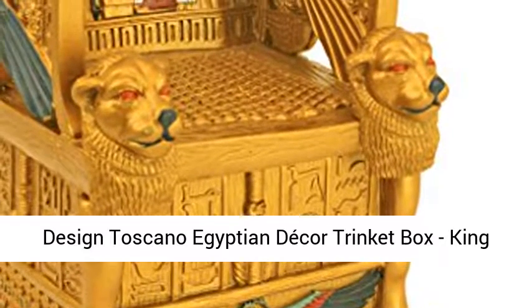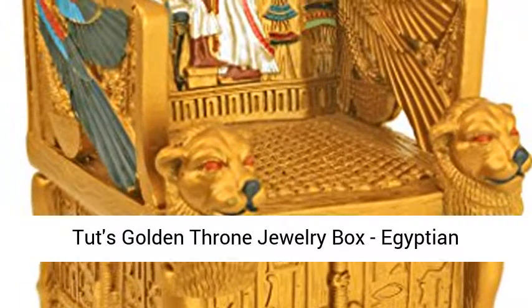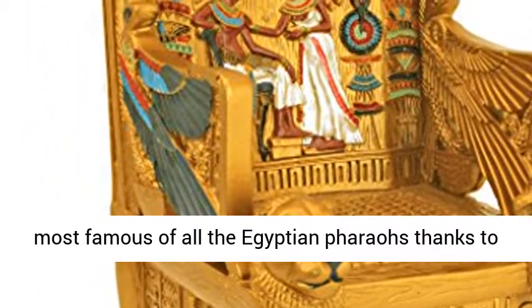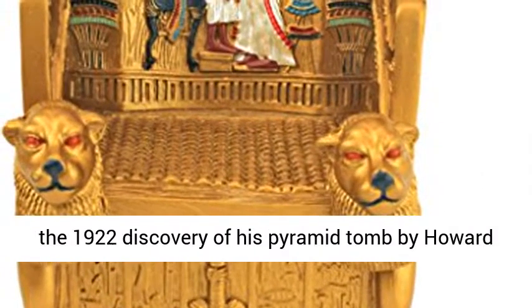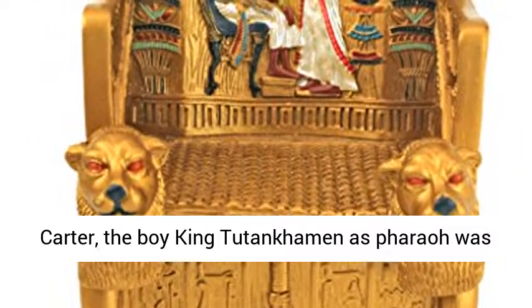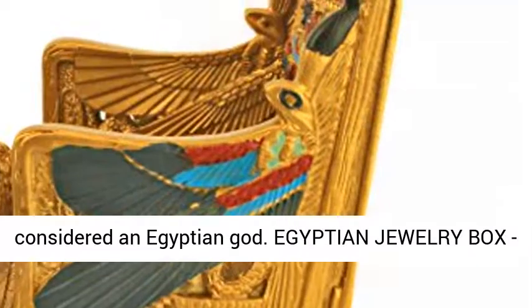Designed Toscano Egyptian Decor Trinket Box — King Tut's Golden Throne Jewelry Box. Egyptian Statues, Egyptian Pharaoh King Tut Statue. The most famous of all the Egyptian pharaohs, thanks to the 1922 discovery of his pyramid tomb by Howard Carter, the boy King Tutankhamen as pharaoh was considered an Egyptian god.